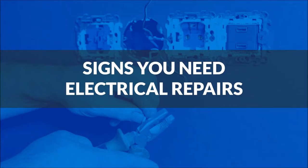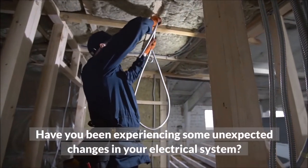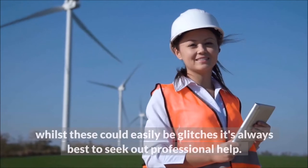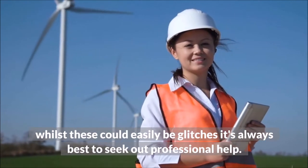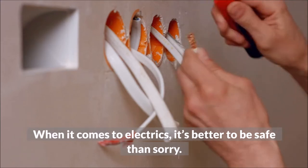Signs You Need Electrical Repairs. Have you been experiencing some unexpected changes in your electrical system? Whilst these could easily be glitches, it's always best to seek out professional help. When it comes to electrics, it's better to be safe than sorry.